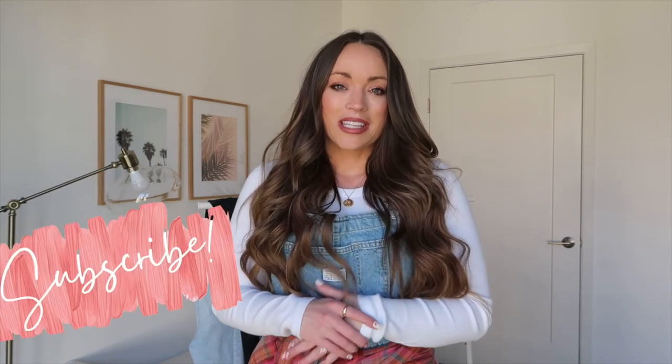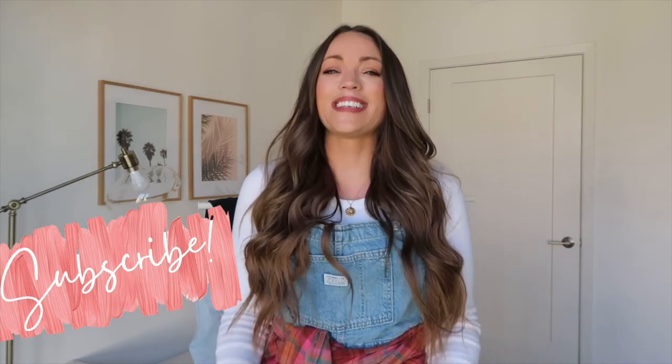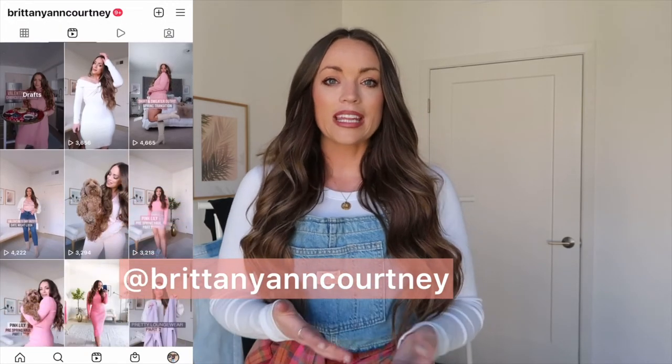That's it for my curvy denim haul part two. I'd love to hear your thoughts and I'd love to know if there are any other retailers you want me to try — I can definitely incorporate more pairs of jeans from different retailers in my upcoming hauls. Always open to suggestions. If you have any questions, leave them down below and please hit the subscribe button — I'm almost at 2000 subscribers, which is so exciting! Follow me on Instagram where I share outfit reels daily and a little more about our new life here in California.